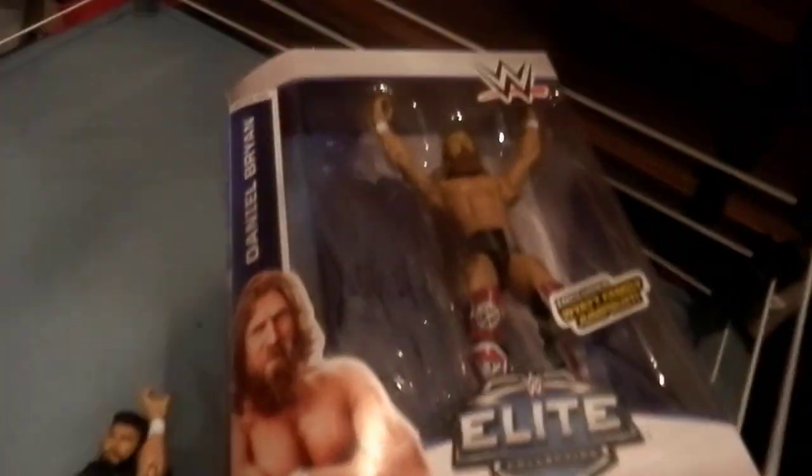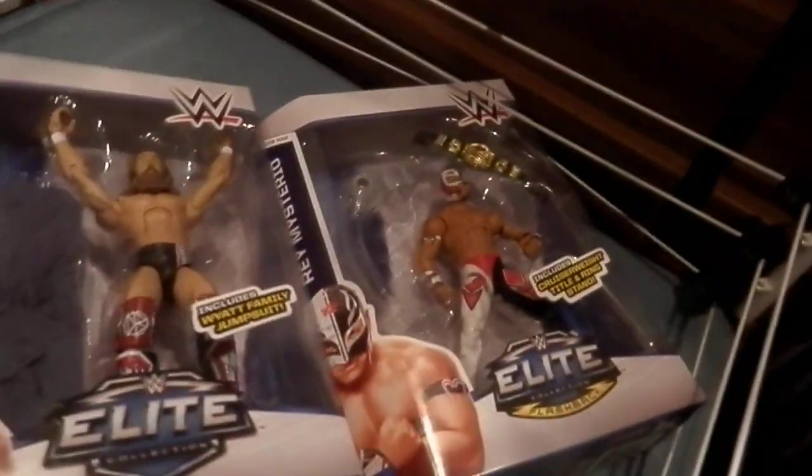Some basics. Here's my chamber. I got the authentic scale ring and Raw entrance stage, plus some empty boxes. Rey Elite 32 — I don't know where to put this yet. Daniel Bryan Elite 32 — I have them coming loose so I don't want to open these. They will just stay in the box for now.